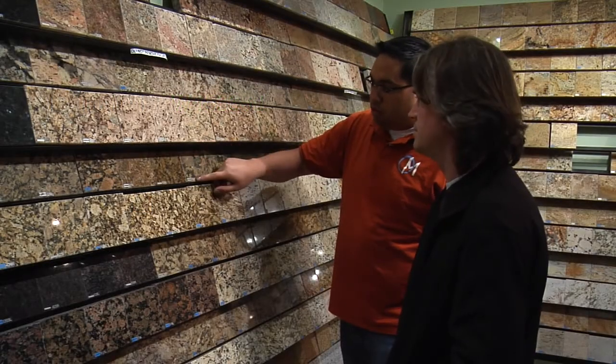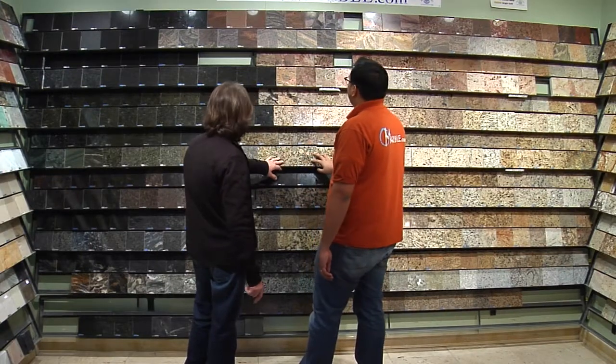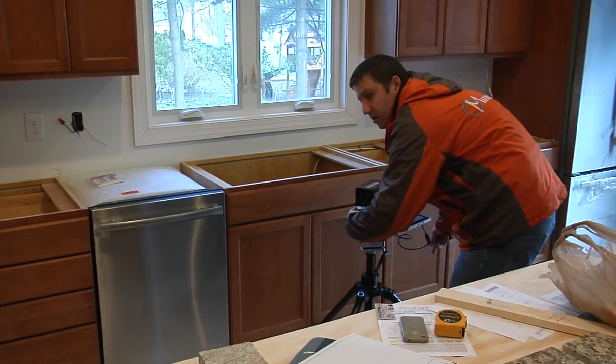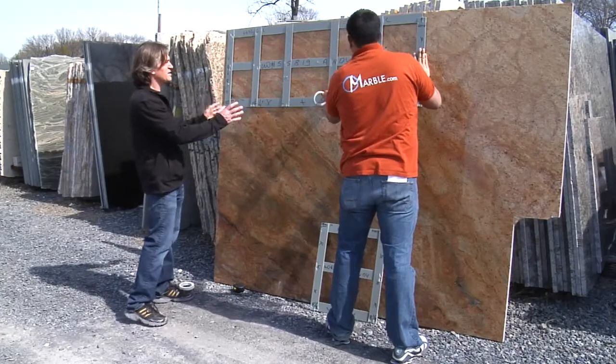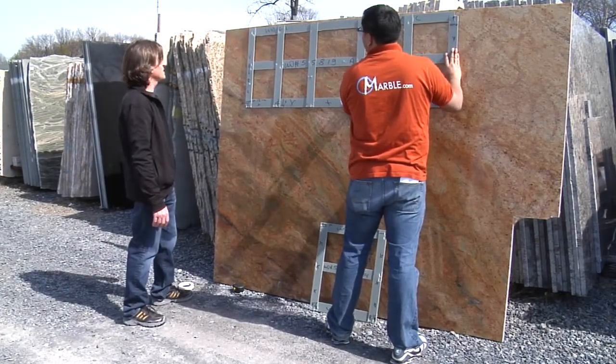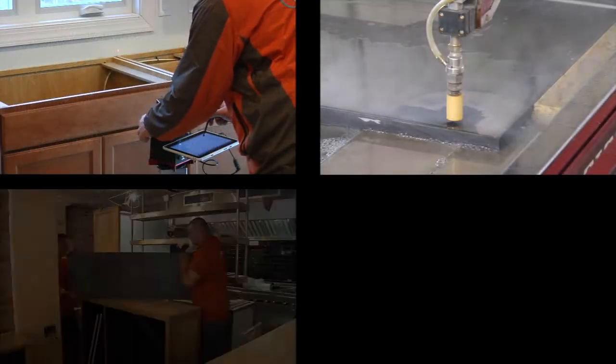When you speak to our friendly and educated staff, you'll be sure to find what you're looking for. After you decide on a stone for your countertop, a template will be made. From there, choose the specific slab that you'd like us to use, as well as the exact sections of it that you'd prefer. And with our quick turnaround time, you'll be able to enjoy your newly installed countertop in just three days.